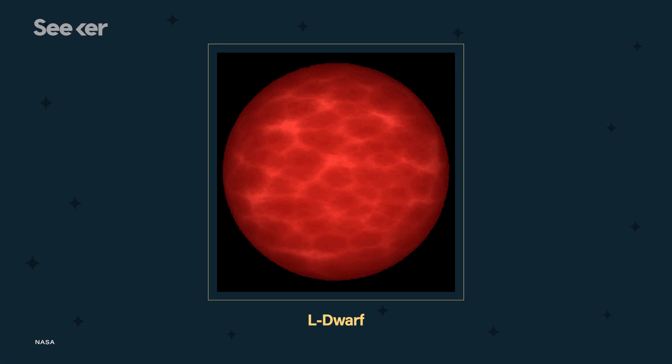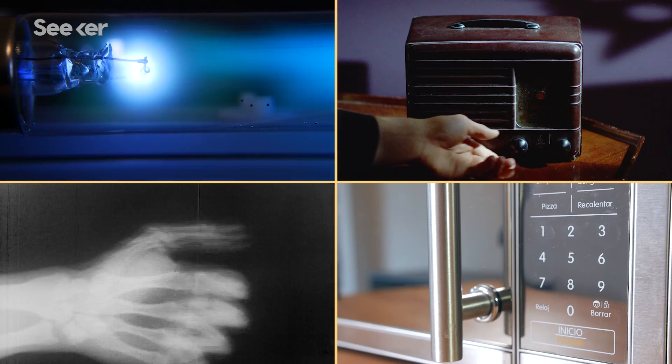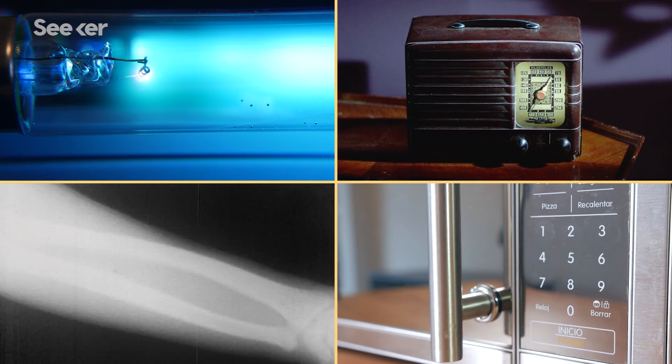A good place for us to begin is by understanding what color actually is. I'm talking about how we characterize the color of a star in astronomy. It's all about electromagnetic radiation, a form of energy that's all around us. This energy travels in waves and is generally separated into seven categories depending on the frequency and lengths of these waves.